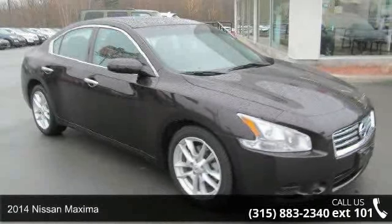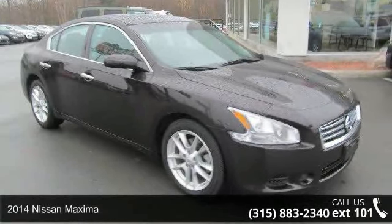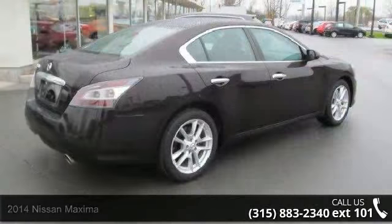Presenting the 2014 Nissan Maxima. If you are looking for an automobile with great features, look no further.